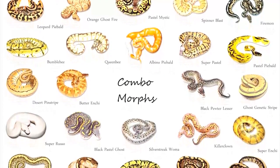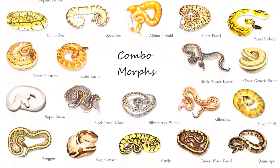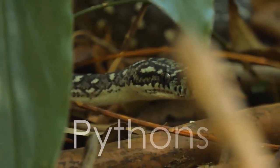There are actually a number of colors and pattern forms that are inherent in the ball python. Since the 1990s, the exciting development of various color forms of the ball python has created a wide mixture within the non-venomous family of pythons.